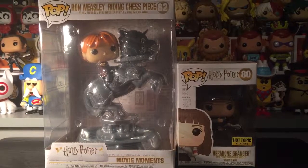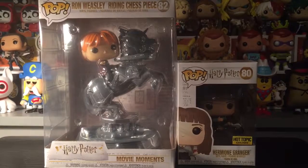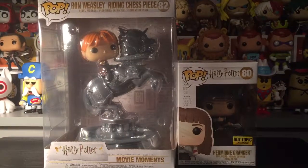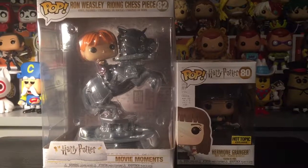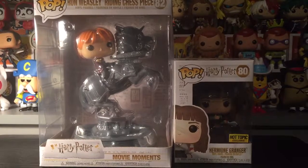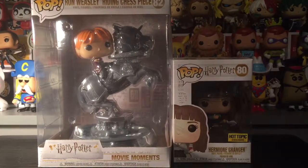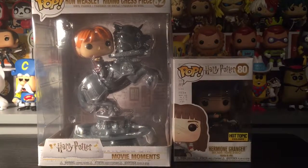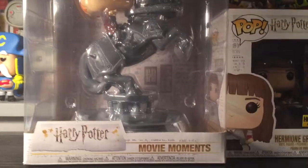Hello everyone, I'm back again. I wanted to do a review on these two figures: we have Ron Weasley riding a chess piece, which is a movie moment, and then we have a Hot Topic exclusive of Hermione. It looks like a little movie moment within itself, it's so cute. I wanted to do these two together. This Ron piece is huge, oh my gosh, I love it.